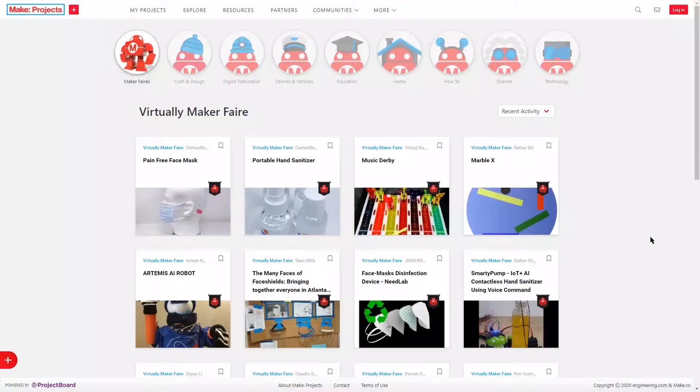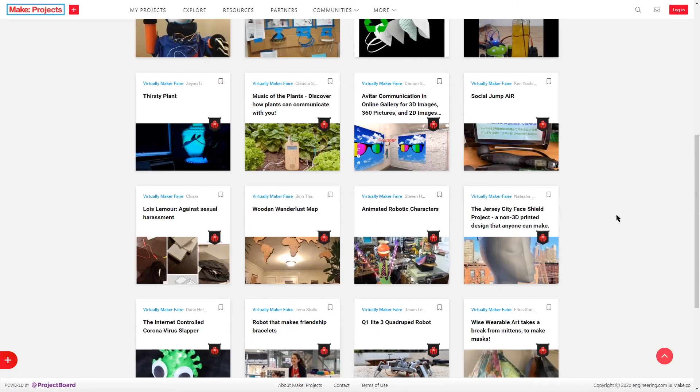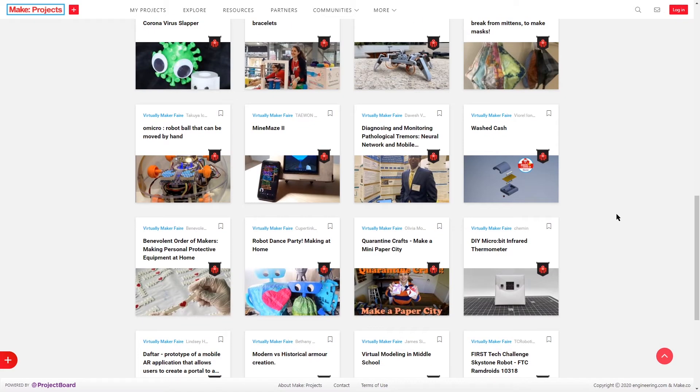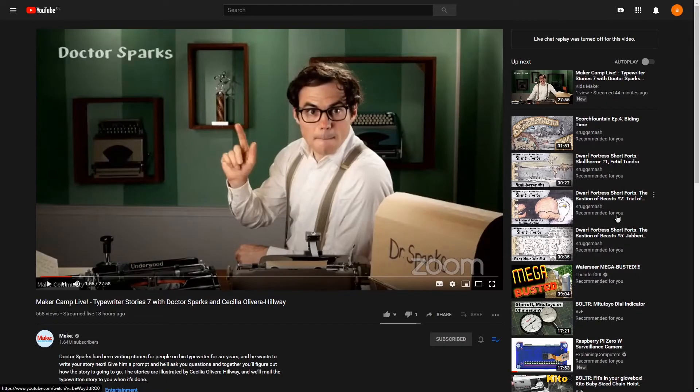Just before we end today, I wanted to cover some of the things you can be doing at home if you're having to stay in more than usual. There are a number of events happening online — some are general hangouts, some are like symposiums. We reported recently on the Virtually Maker Faire, which has now taken place. All of the projects from the Virtually Maker Faire are now available to look at on the Maker Project website — I'll be putting a link in the description. There is an absolutely wonderful array of stuff from people of all different levels, from first-timers to clearly very skilled makers taking part in order to get some cohesive feeling of community in these very strange times.